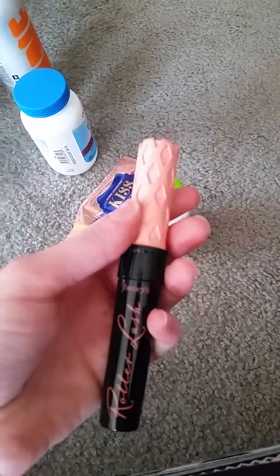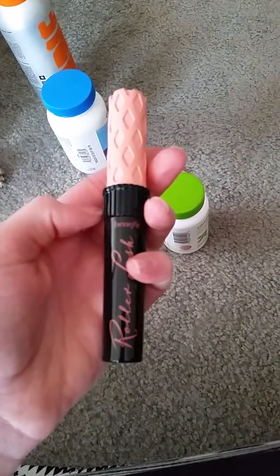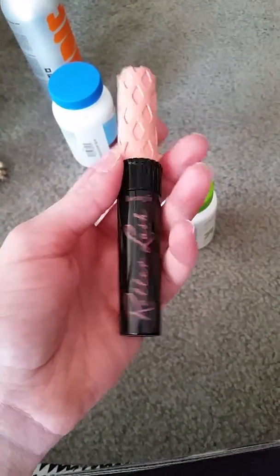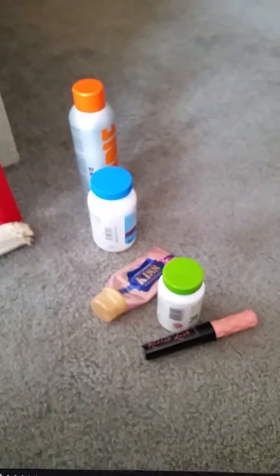And then my Benefit Roller Lash. I love this mascara. I want to find the travel size of it because I really like finding travel size products and getting those. So I'm going to find this at some point in time. Those are some products I've used up.